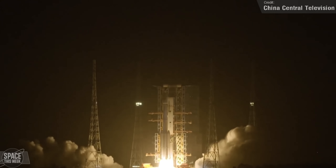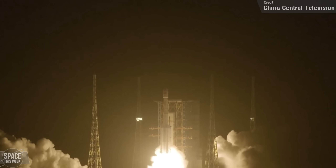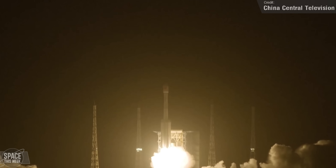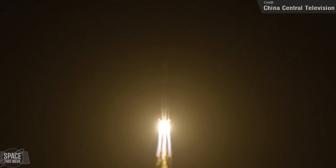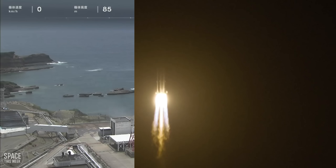China did pull off an intentional rocket launch last week though, on Saturday, that was luckily more successful. This was a Long March 7A, carrying the ChinaSat 3A communication satellite to geosynchronous orbit, and the mission was a success.